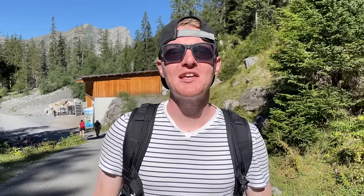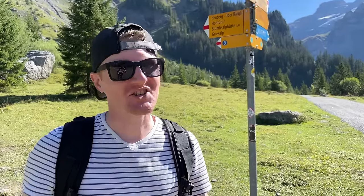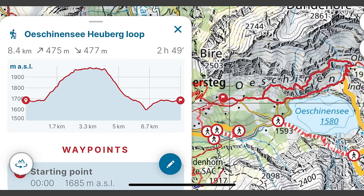We're taking trail number eight, which is a three-hour scenic loop that goes up above the lake and across to the other side. Since we've done this hike before, here are a few things we learned: the trail signs are super easy to follow, but it's still a good idea to grab a map from the station just in case, or use the Swiss Topo app like we are.